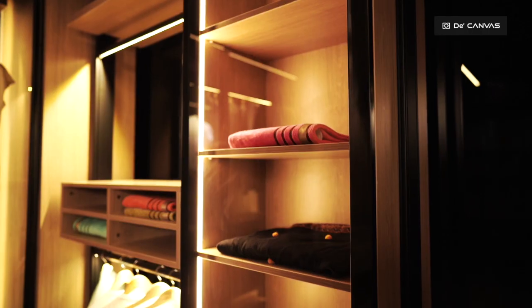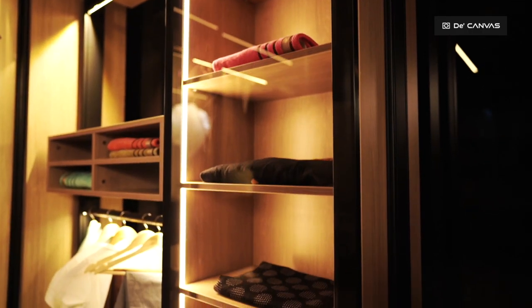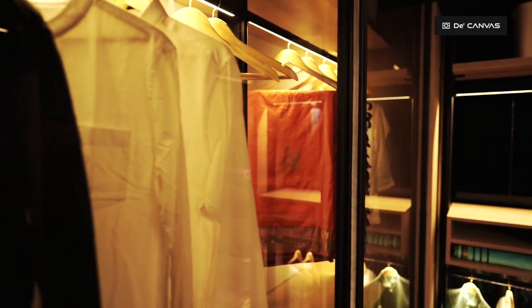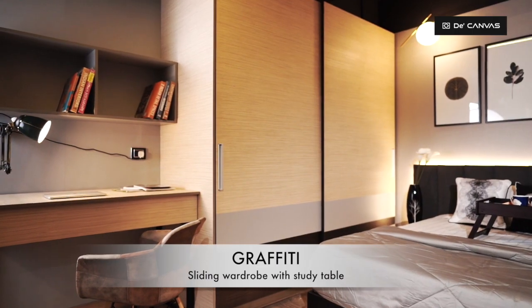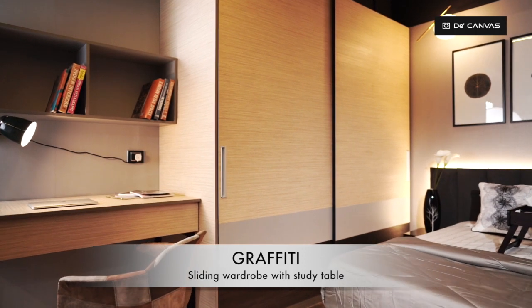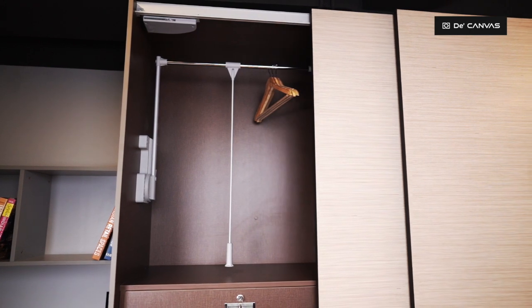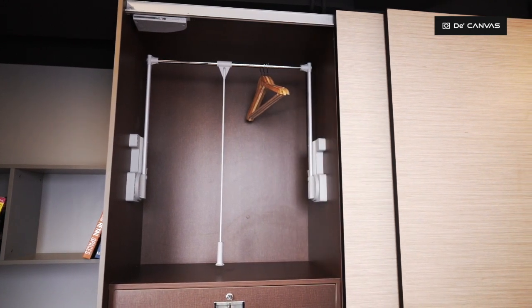Wardrobe no longer is just a piece of furniture in your bedroom. In fact, it has become a statement of decor. Sliding wardrobe — immensely popular because of its compact design and space saving feature, this wardrobe is just slide the door and claim the space.